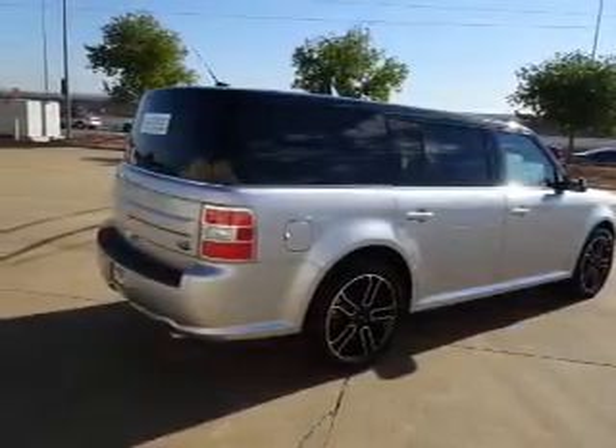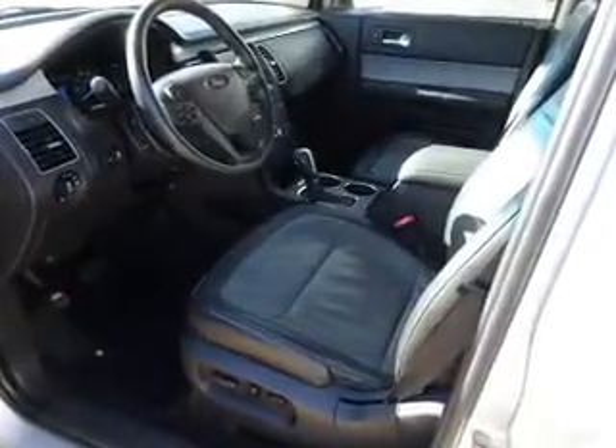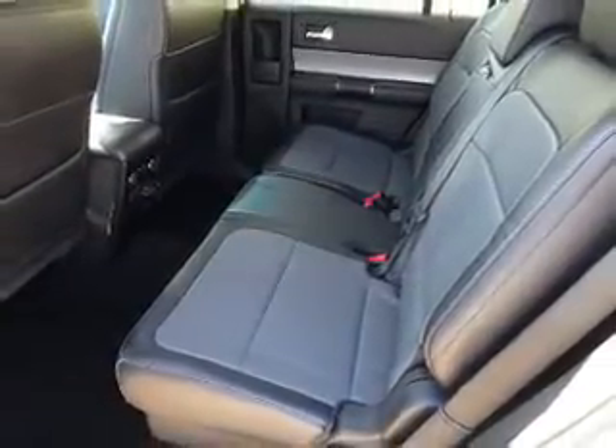The features include dual sunroofs, blind spot sensors, alloy rims, an alarm system, keyless entry, independent suspension, brake assist, traction control, stability control, and anti-lock brakes.